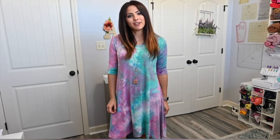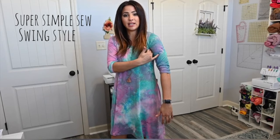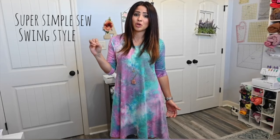First of all, I'm going to start with the T-Dress. The T-Dress is so super simple to sew and it's got the cutest swing-like style. It is basically just your shoulder seams, sleeves, sides, neckband, and hem — and that's it. That's all there is to this dress, which is why it makes it into one of my top five easiest to sew patterns.